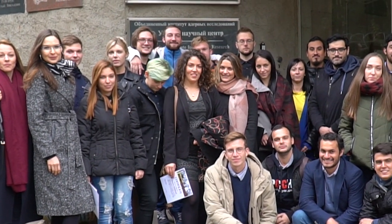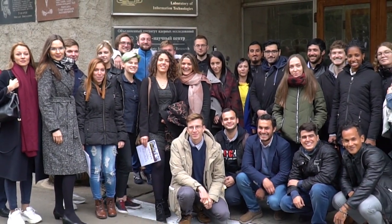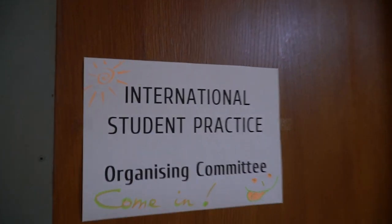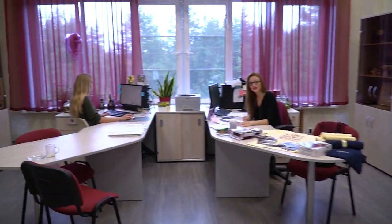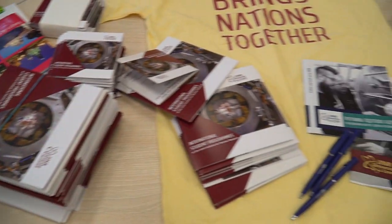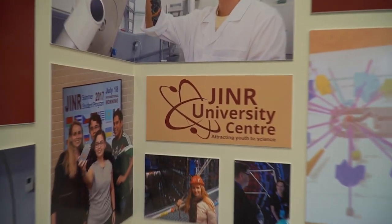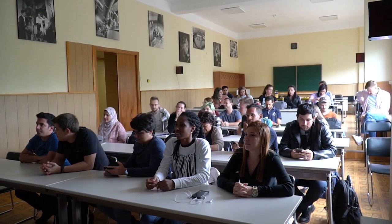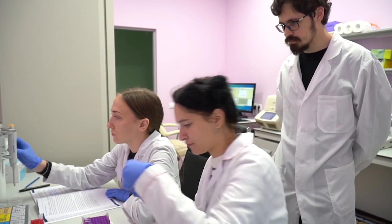Welcome to Stage 3 of the International Student Practice at the Joint Institute for Nuclear Research. The International Student Practice is a three-week annual event aimed at training students in the labs of the Institute.